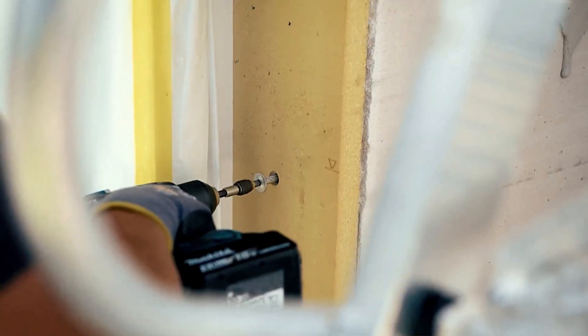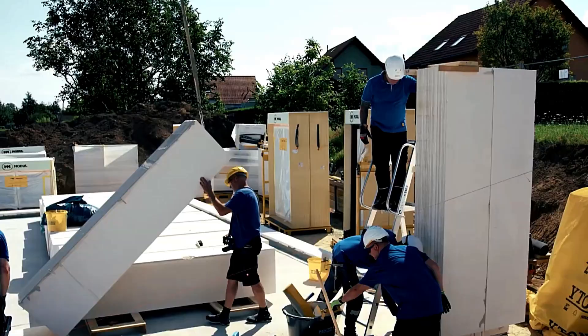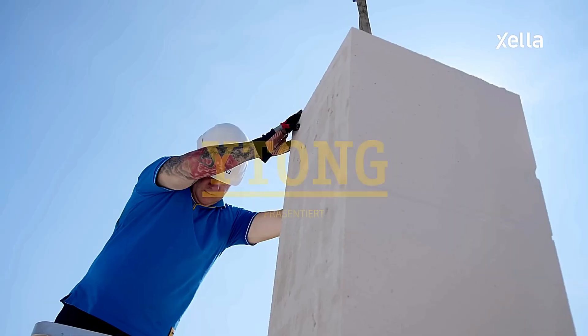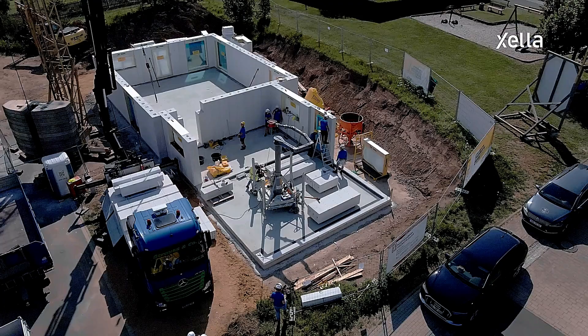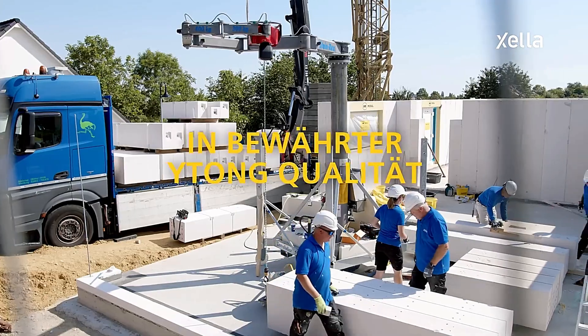The blocks are also easy to cut, drill, and shape, offering flexibility on site. In addition, they have excellent frost and fire resistance, making them durable in various conditions. Most importantly, they are eco-friendly and non-toxic, making them a sustainable choice for modern construction.